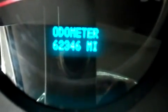Just so you can see the odometer, it reads 62,346 miles at the time of this video.